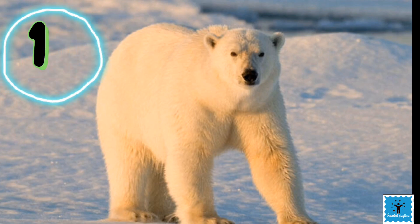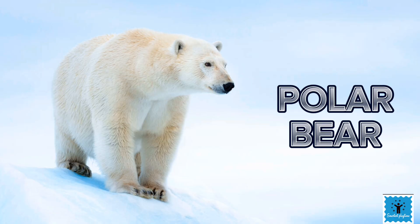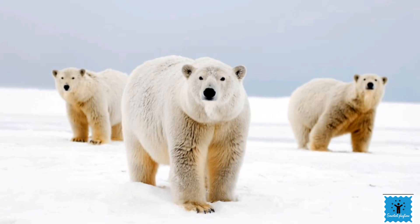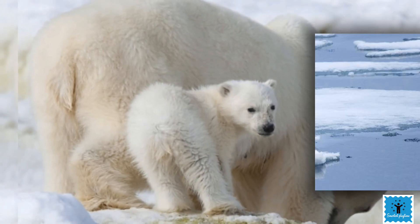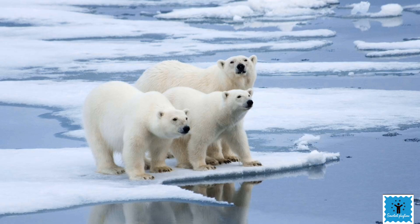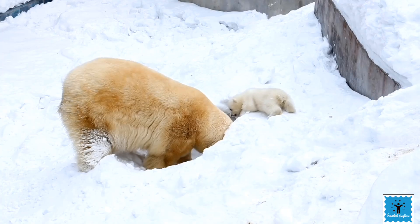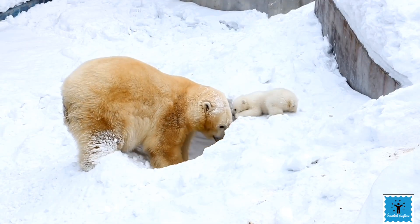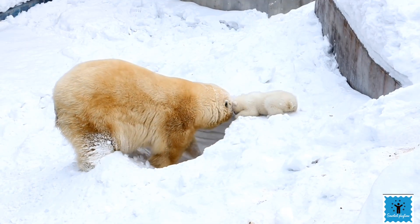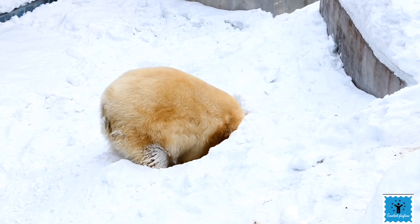Let's start with this white furry animal called the polar bear. Polar bears like to spend most of their time near the sea ice of the Arctic Ocean. During fall, if a polar bear is pregnant, she digs a cozy den in the snow, then climbs into the hole and stays there to give birth.